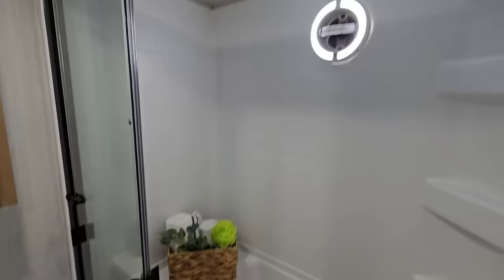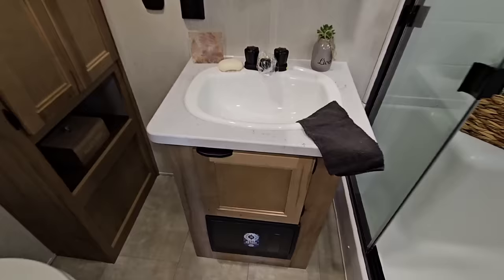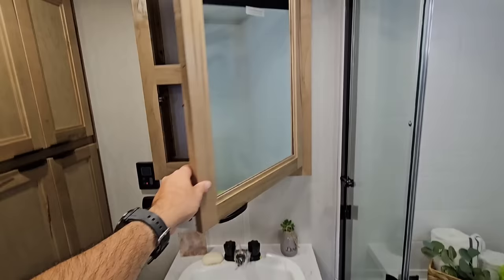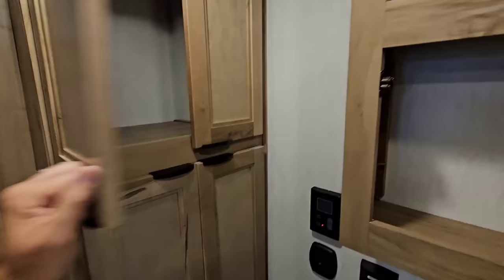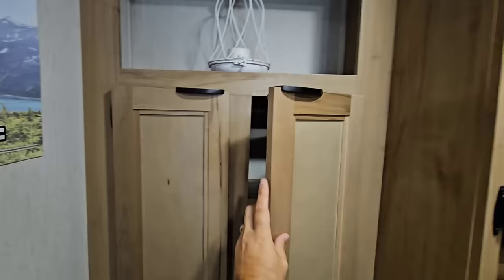Let's check out the bathroom. It's a huge bathroom — tons of space in here. Really nice shower stall with an area to stand up or sit down. There's a huge sink, a nice mirror, a good-size medicine cabinet, and lots of storage throughout. It also has a porcelain foot-flush toilet with an elongated bowl, plus additional storage space as well.